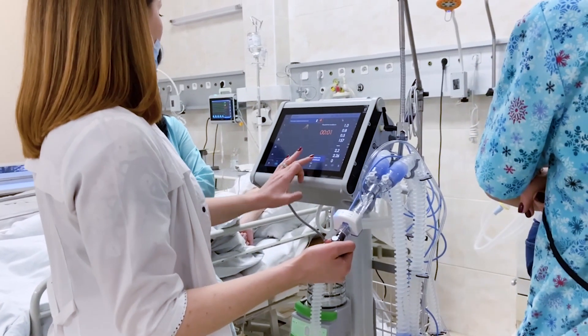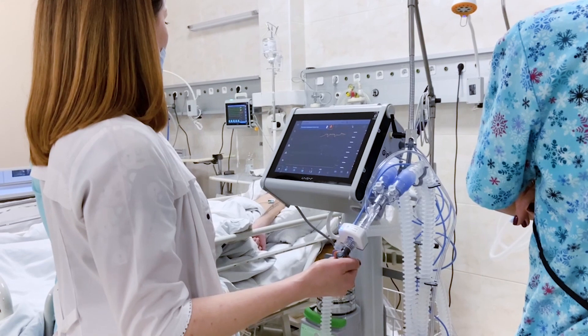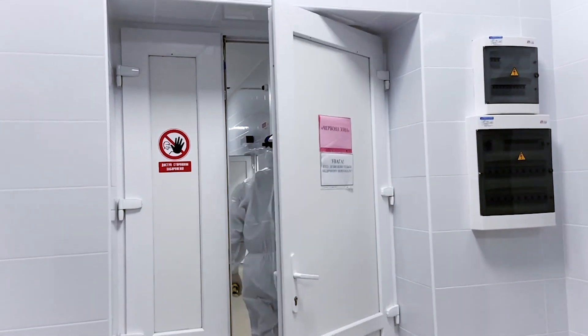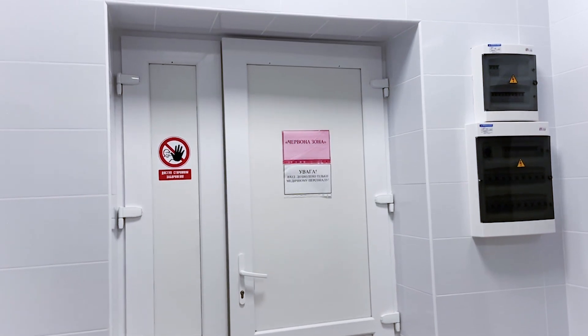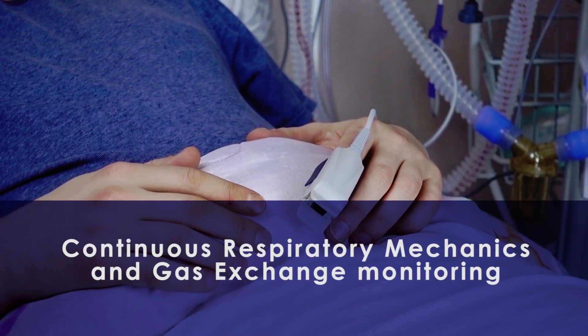By using intelligent ventilation modes, clinicians can reduce the number of readjustments of ventilation settings, which allows medical personnel to optimize their workflow, devote more time to patients, and benefit from continuous respiratory mechanics and gas exchange monitoring.